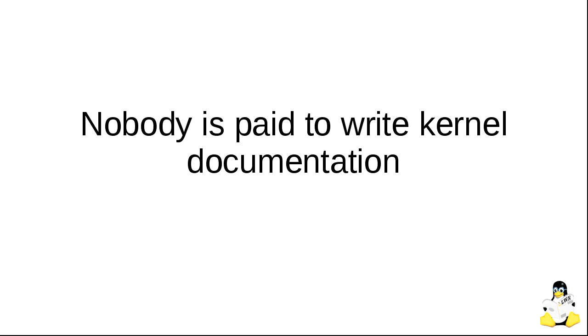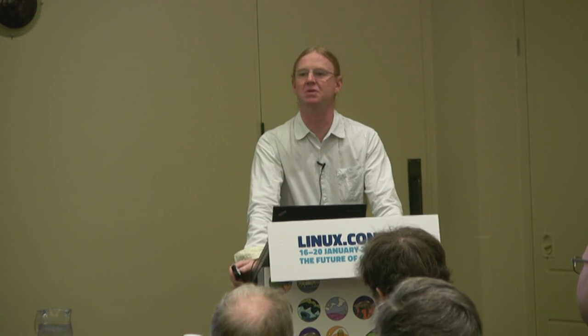This slide shows where at least some of our code comes from, leaving off typically about another 200 companies that contribute to any given kernel release. The kernel is very much a professional product developed by people who are paid by companies that have some reason for wanting to improve specific areas of the kernel. Despite that, there's nobody out there whose job it is to write kernel documentation. All these companies supporting kernel development don't see the need to support kernel documentation.